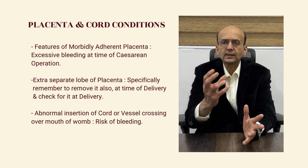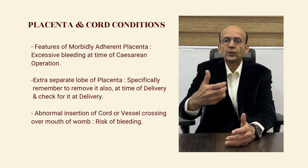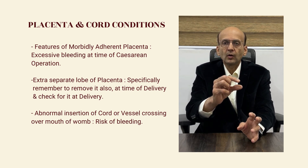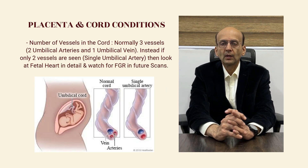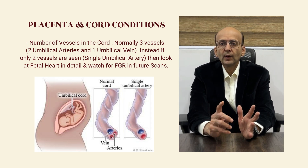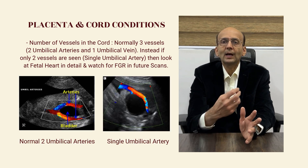We also look for any extra separate lobe of placenta, which we call as succenturiate. And if it is present, we specially remember to take it out at the time of normal delivery or at caesarean section. We have a look at the abnormal insertion of the cord or whether a vessel is running over the mouth of the womb, which again causes risk of bleeding. We look at the number of vessels in the cord — normally there are three vessels. If one is missing, we call it a two-vessel cord or single umbilical artery. This can be associated with congenital heart anomalies.